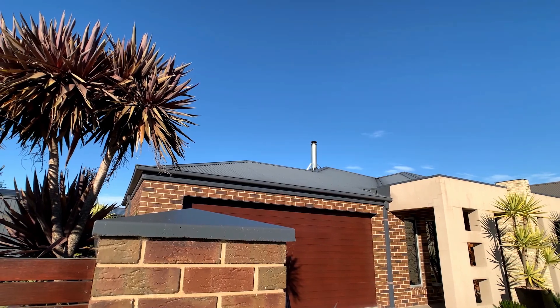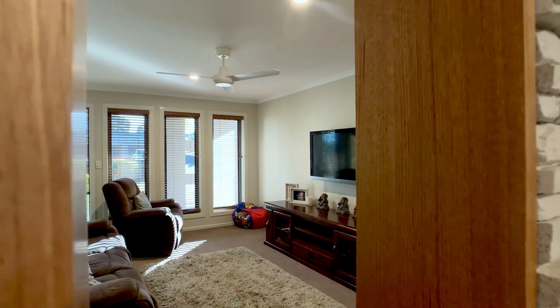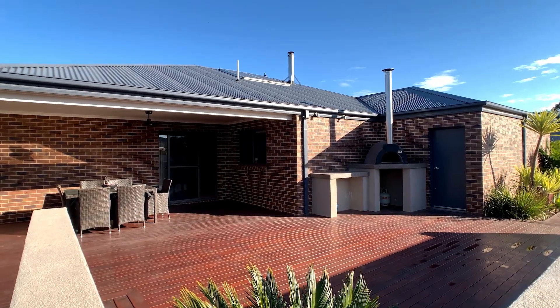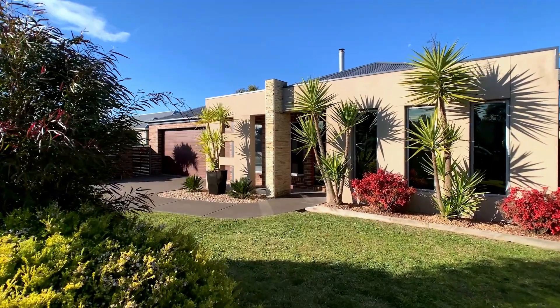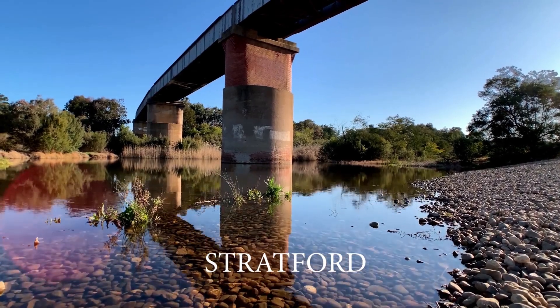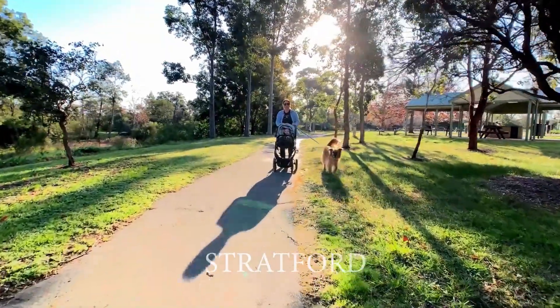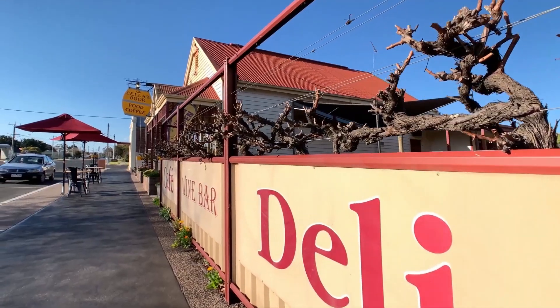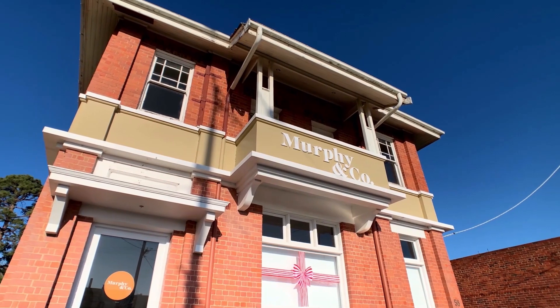If you're looking for an upscale, breathtaking home focused on indoor and outdoor entertainment, then this is the one for you. Welcome to 6 Gilchrist Court, Stratford. Located in an established area on the east side of town, it offers a piece of country life while enjoying the benefits of a small community town and a slower pace of life.